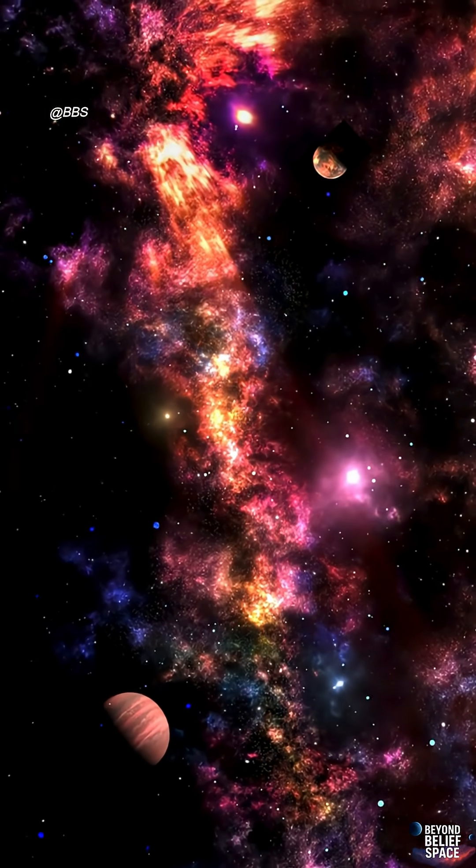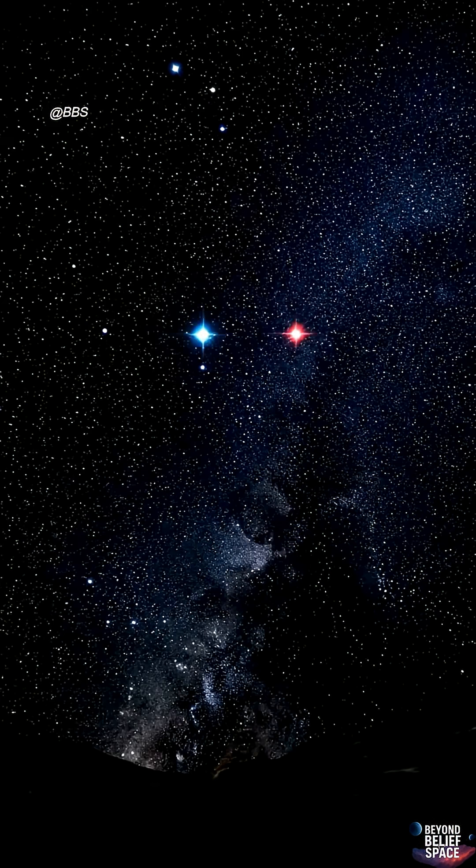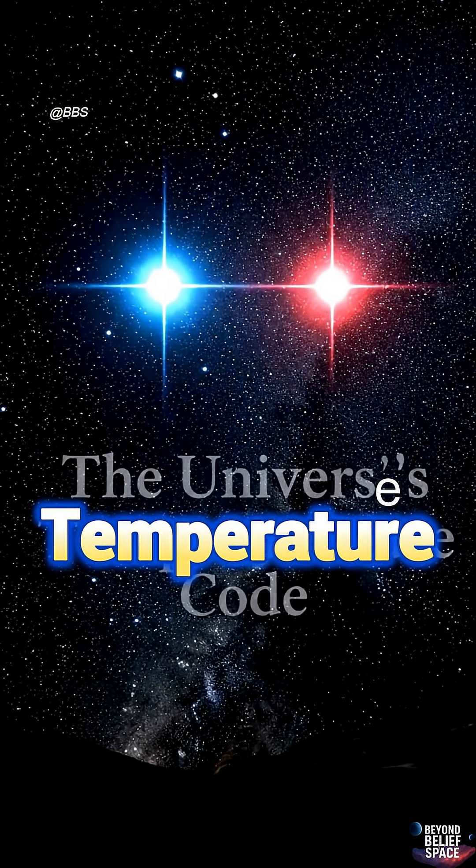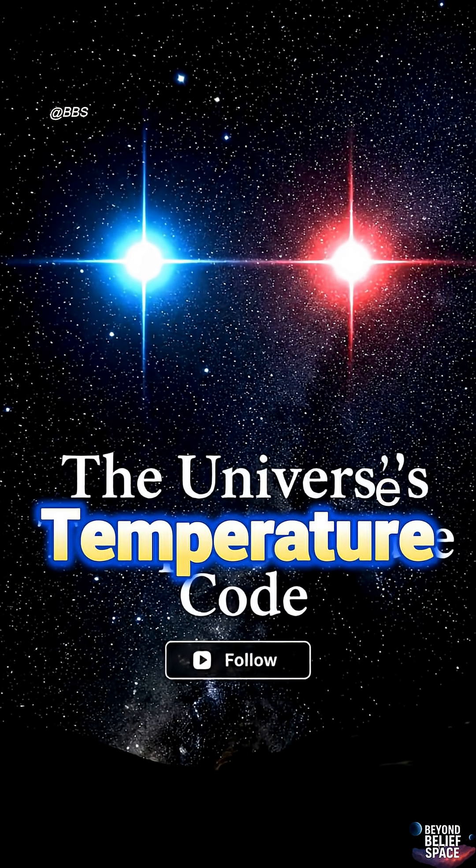So the next time you see a blue or red star in the sky, understand that you are looking at the universe's temperature code. Follow for more fascinating science facts.